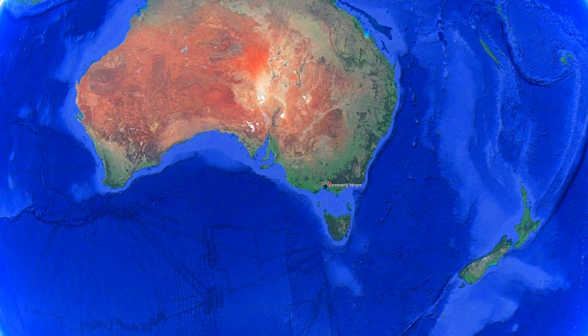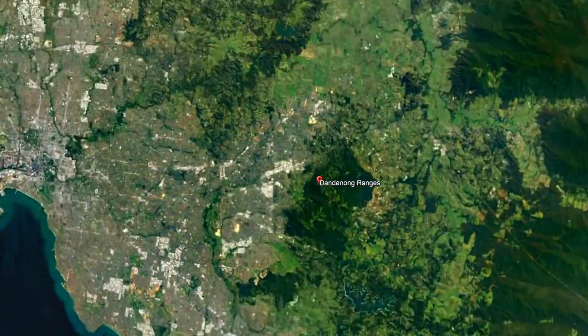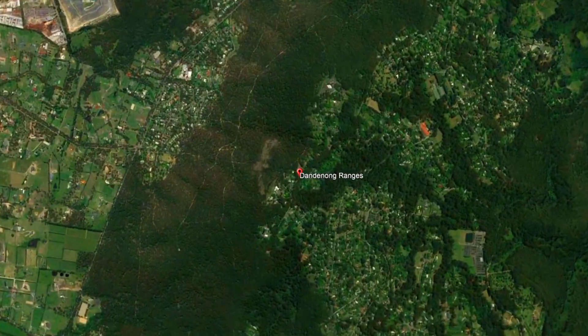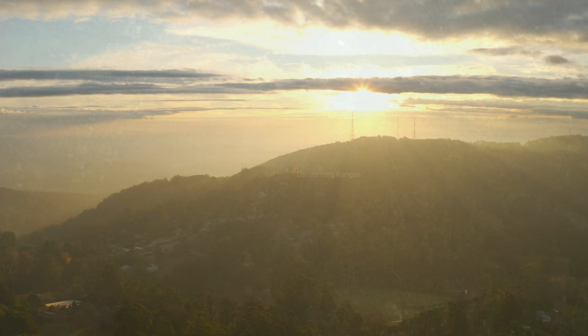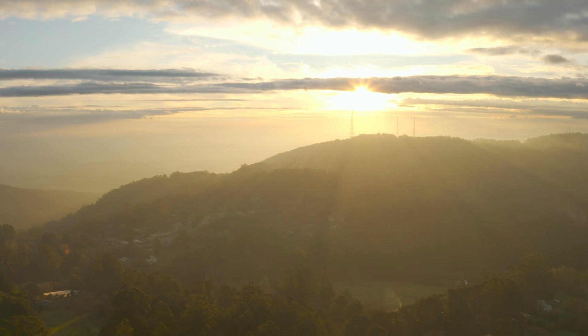The Dandenong Ranges in Victoria, Australia are an ancient volcanic complex that features numerous calderas and a mountain range composed of rhyolite and rhyodacite. The story of the Dandenongs begins 360 million years ago, during a period known as the Late Devonian.